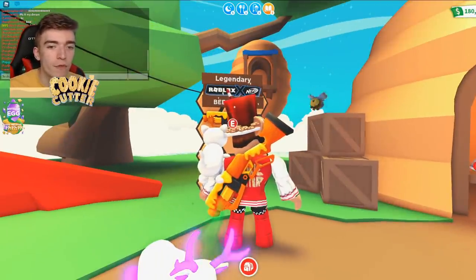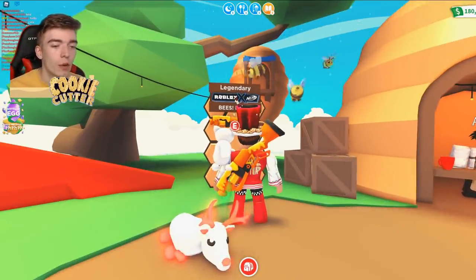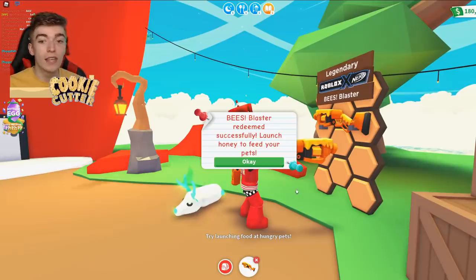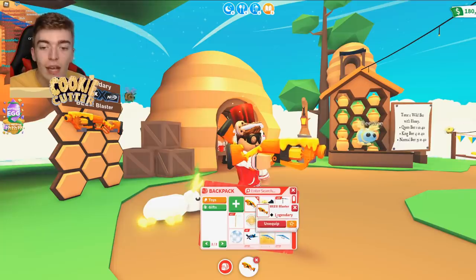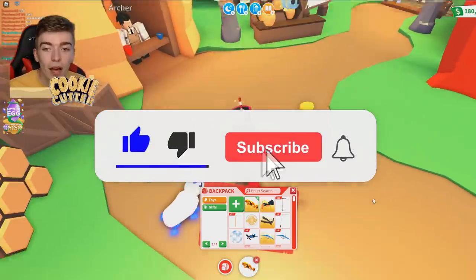Let's go. Now for the grand reveal — let's press Get Bees Blaster. We're about to get it, guys. Check eligibility. Oh my goodness — the Bees Blaster redeemed successfully! Launch honey to feed your pets. Oh my goodness, no way! Is this legendary? Yeah! Now I have the Candy Cannon and a Bees Blaster.